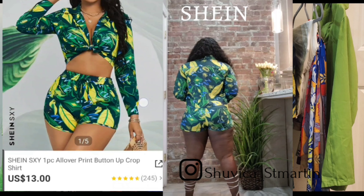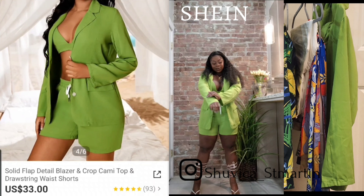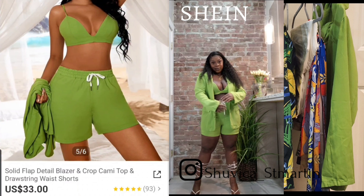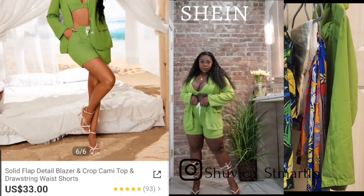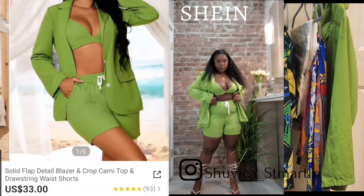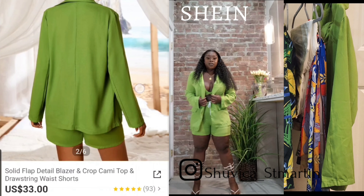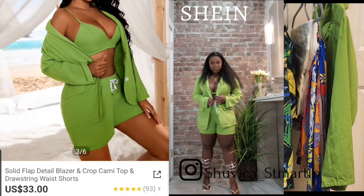Here is the final outfit — a three-piece blazer set that I got from Shein in a size large. You can rock this outfit in so many ways. On the model she's wearing the crop top with the shorts. You can add white sneakers, or for a more classy look you can add white or blue jeans and swap the crop top for a white or lime green bodysuit. You can even add a pop of orange — maybe an orange purse or a pair of orange heels.